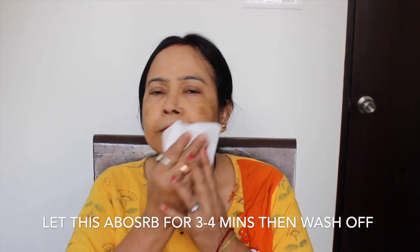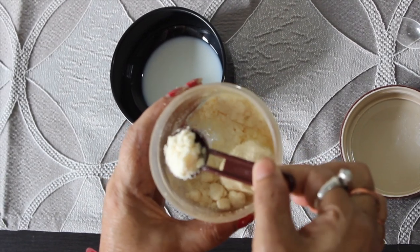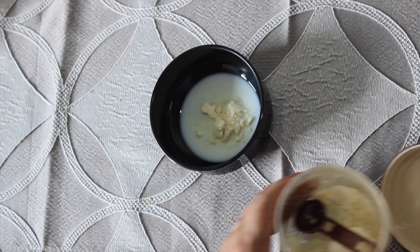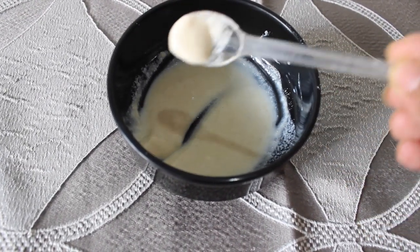To make it even better, apply it once a week. We will add one to two teaspoons of coconut milk powder. You can use regular milk powder or coconut milk powder — both are good for the skin. Especially if you want to remove dark spots, pigmentation, sunburn, and get bright skin, use milk powder or coconut milk powder. Mix it well and your pack is ready.